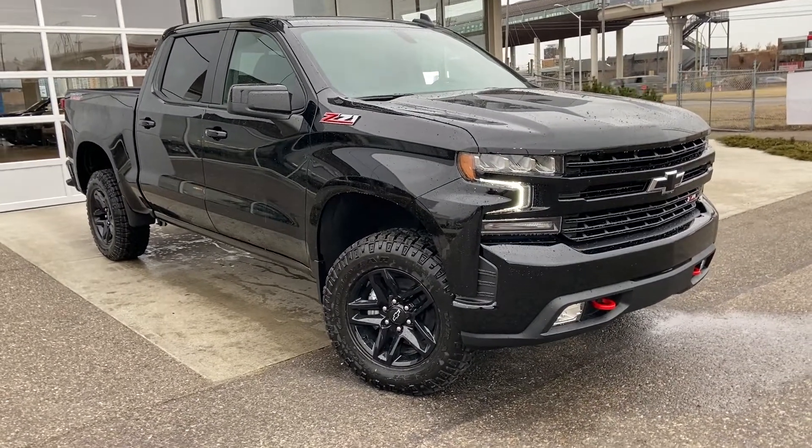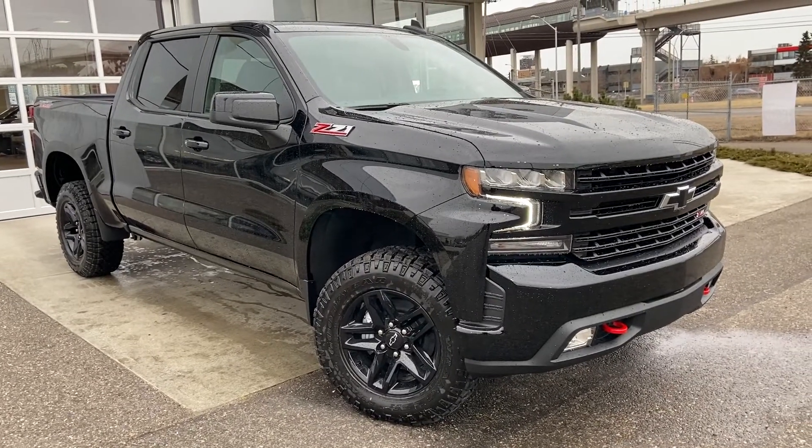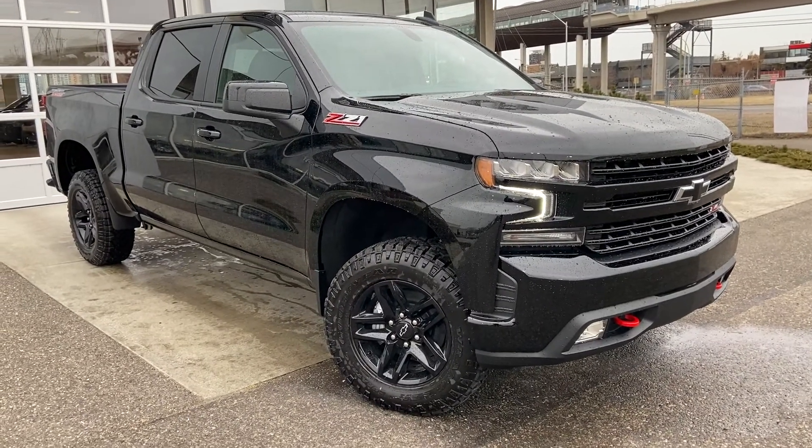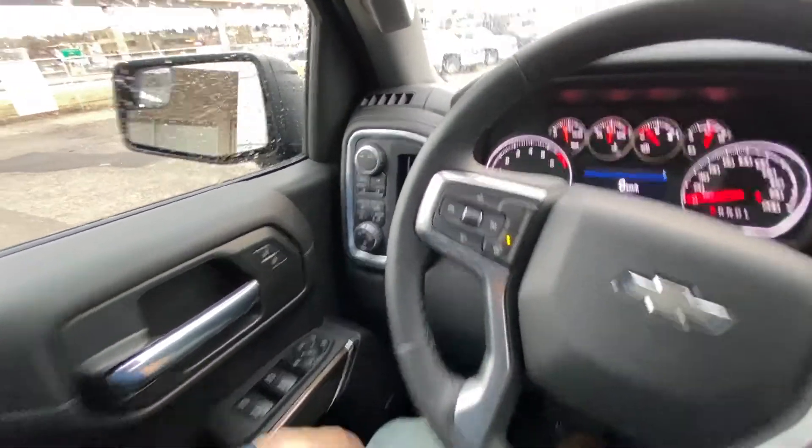Welcome to the brand new 2022 Chevrolet LT Trail Boss, powered by a 5.3 liter V8 mated to a 10-speed automatic transmission. Taking a quick look at the interior of the truck: power windows, locks and mirrors, drivability dial.